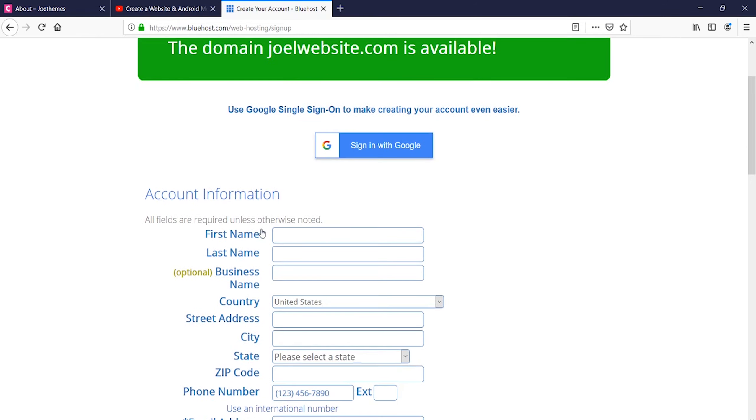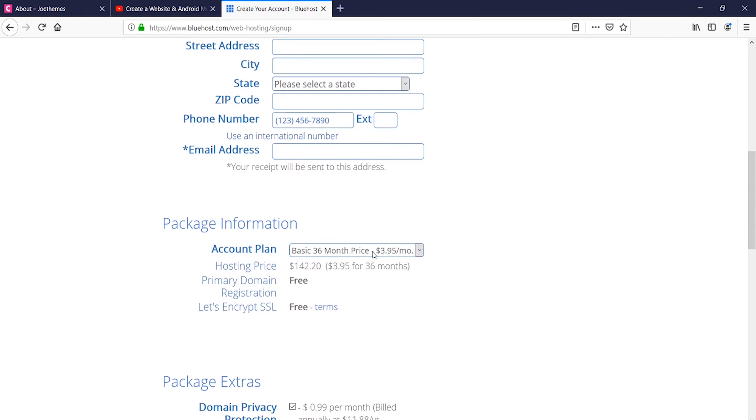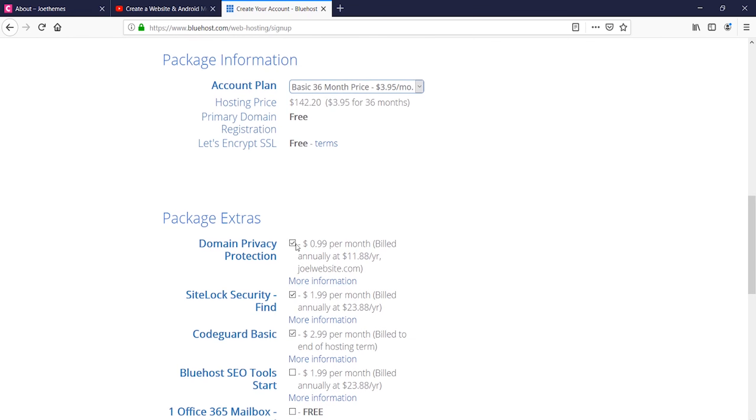You need to fill in all these details. You can go for the 12 months plan or if you go for the 36 month plan you get a greater discount. The prices might change — at the time of recording this video the price is around $3.95, sometimes it even comes down to $2.75. The pricing may change over time.